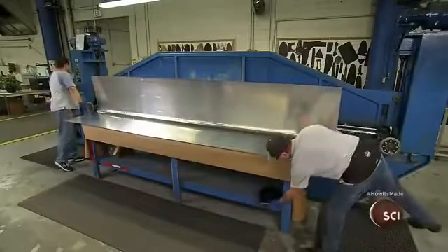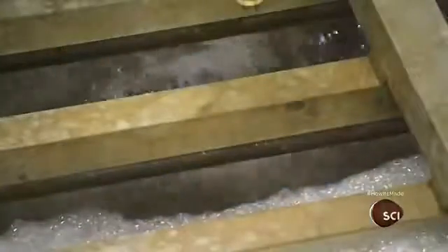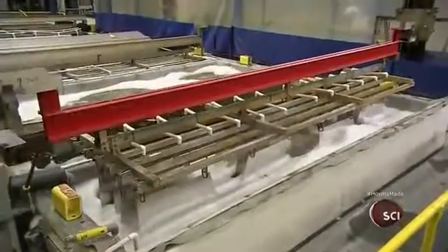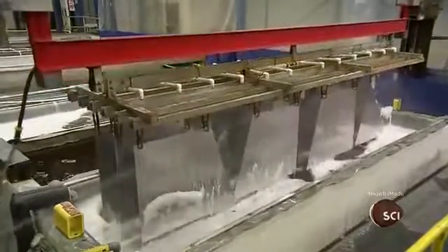During production, residue from the factory machines contaminates the aluminum pieces. So once all the parts are created, they are thoroughly cleaned. The machine washes them in soapy water twice and then rinses them off.